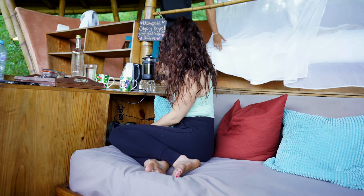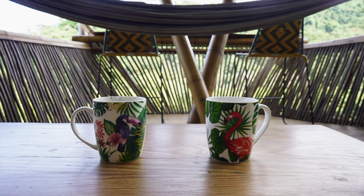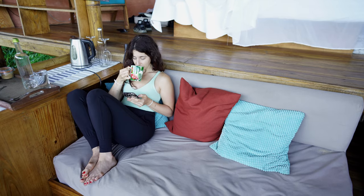The next morning, I don't know how, but I broke the French press, so we had kind of crunchy coffee. By the way, we got butchered by mosquitoes last night — our feet are a mess. No one is leaving here with a mosquito bite.